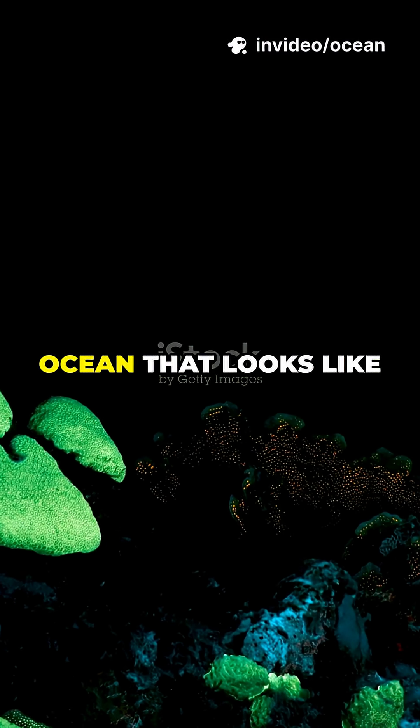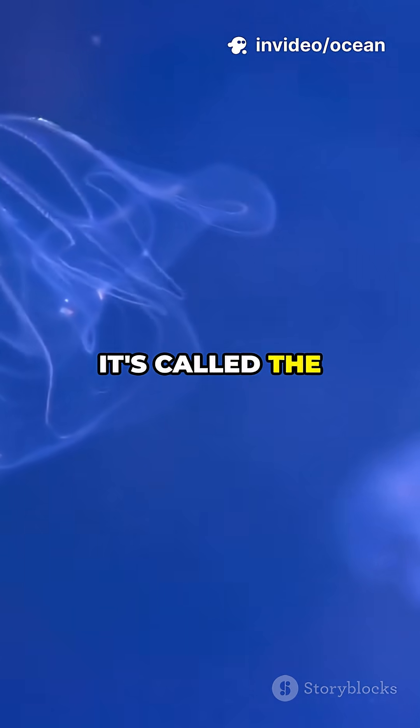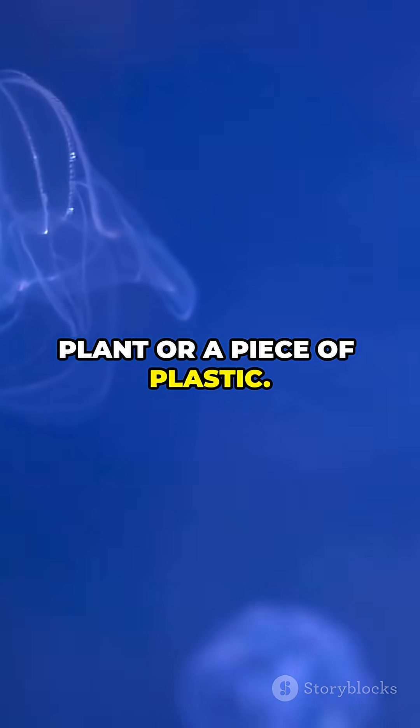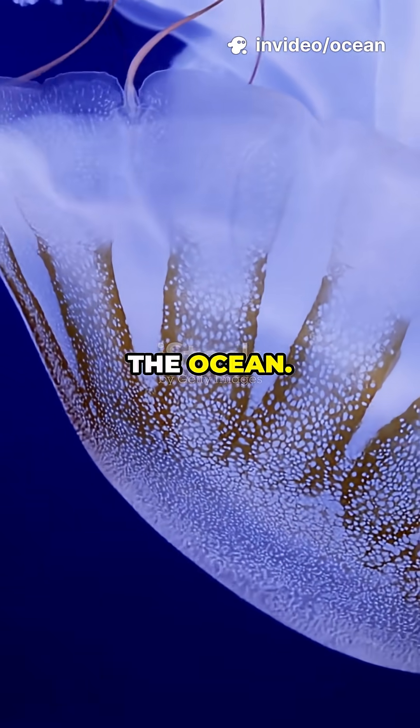Did you know there's a creature in the ocean that looks like a glowing ribbon floating through space? It's called the Venus girdle and no, it's not a plant or a piece of plastic. It's a comb jelly, and it's one of the most graceful and hypnotic animals in the ocean.